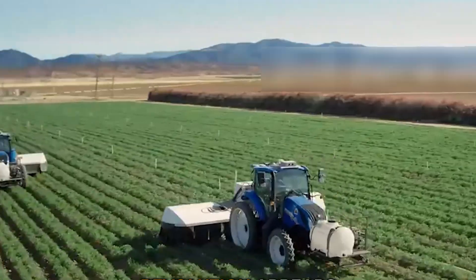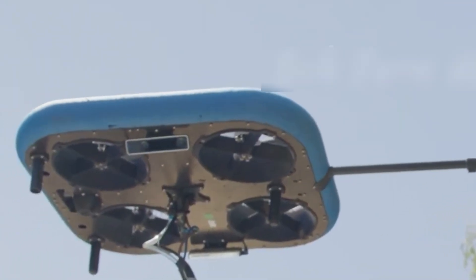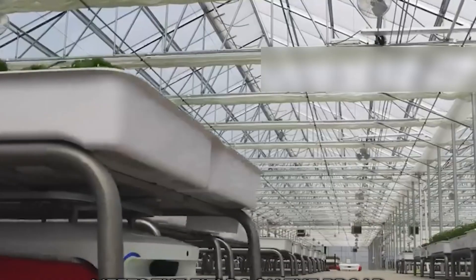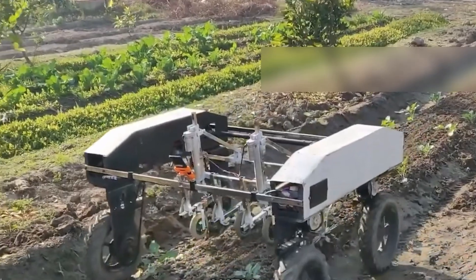Hidden in the Netherlands sits a 50 million dollar agricultural facility where not a single human hand touches the crops, where artificial intelligence makes 10,000 growing decisions per second, and where computers control literally every aspect of production from seed to harvest.